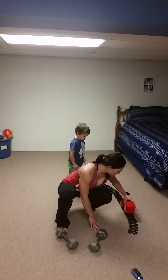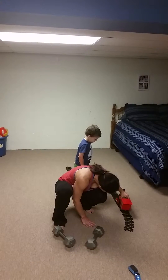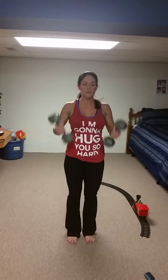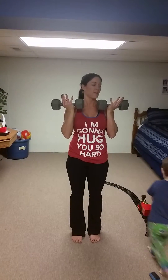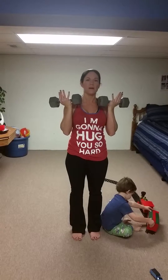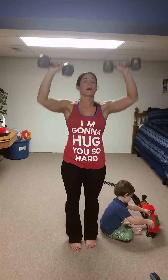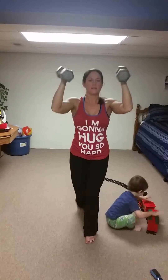Our first exercise is going to be a reverse lunge with an Arnold press. If you have weights or bands, grab them and hold them here with your palms facing you. Then you're going to step back into a reverse lunge and press them up and twist them out — your palms are going to twist out. That's an Arnold press. So reverse lunge and press.